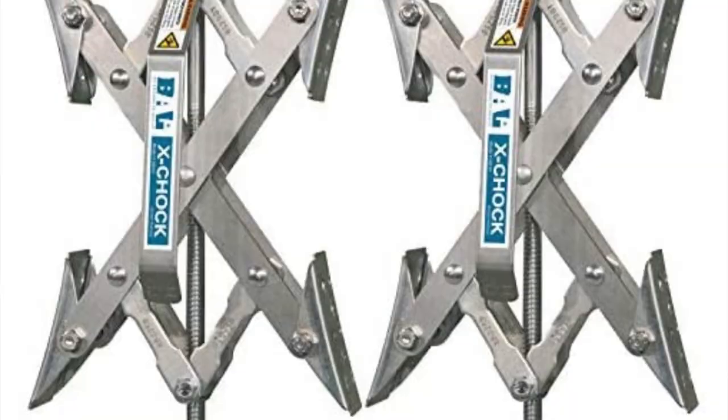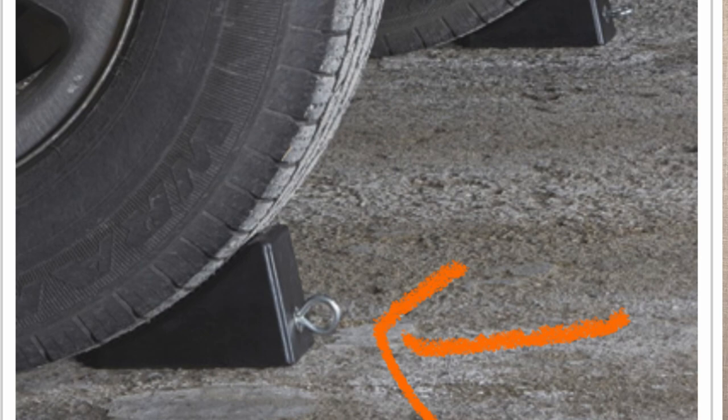X chocks — chalking your tires is so important. Making sure you are stable and secure in your RV is critically important. The X chocks allow extra pressure on your tires so you are extra safe and secure. Also make sure you are using rubber and not plastic tire chocks, because plastic ones can skid on the pavement.